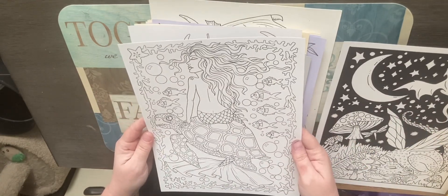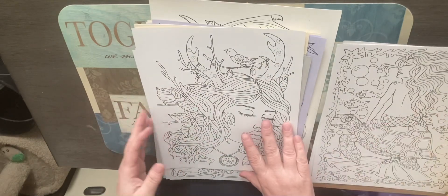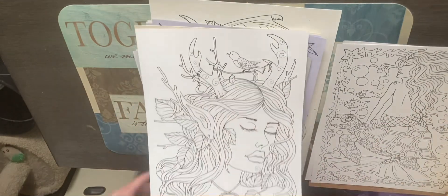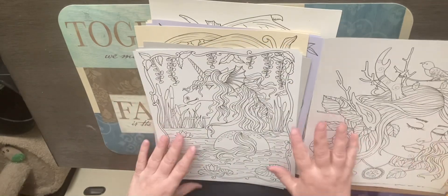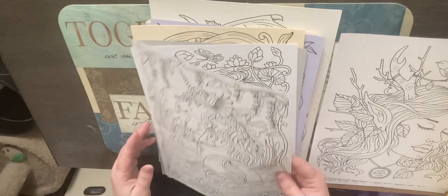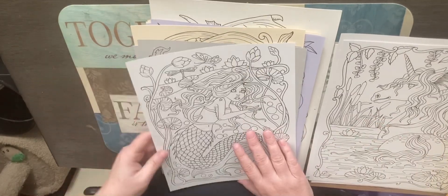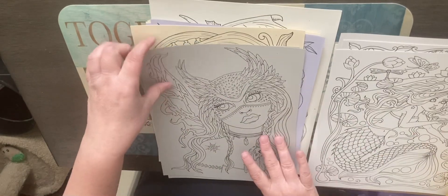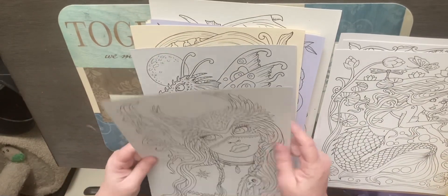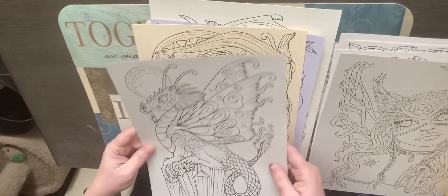There was this pretty mermaid design, and look at the unicorn. Then another mermaid, which I'll be doing — and that one dragon design.